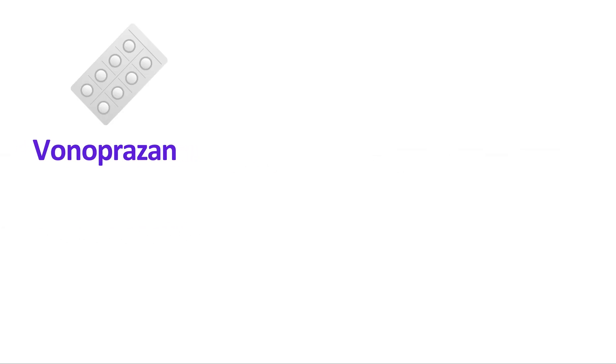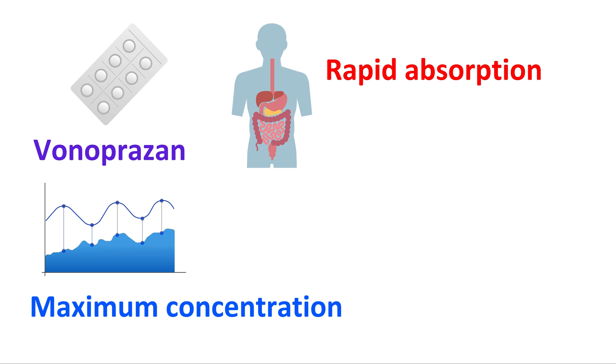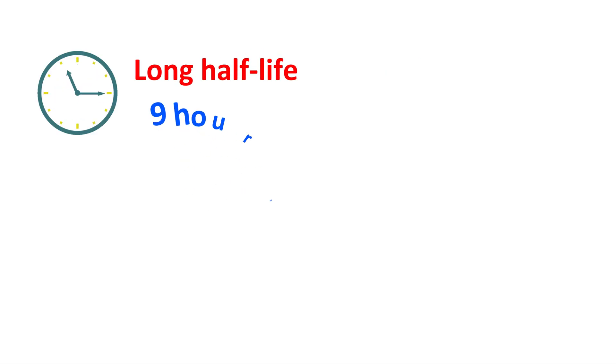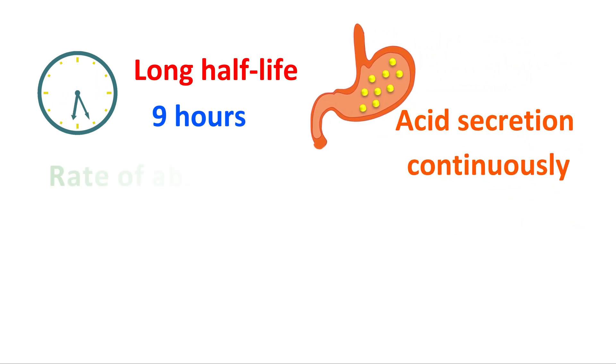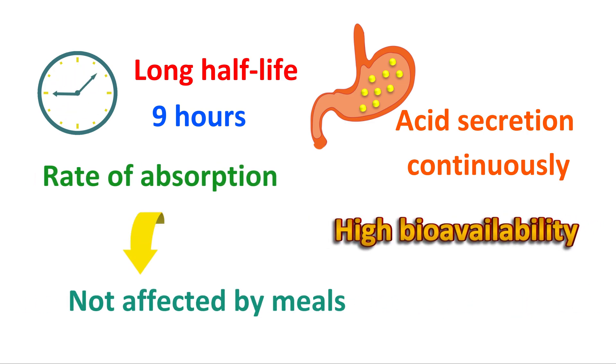The second advantage is high bioavailability. Vonoprazone has rapid absorption and reaches its maximum concentration in the plasma within 2 hours of oral administration. Once absorbed, it quickly accumulates in the gastric parietal cells. It has a long half-life of around 9 hours. Therefore, it stays in the blood longer and can block acid secretion continuously. The rate of absorption is also not affected by meals, giving it high bioavailability.